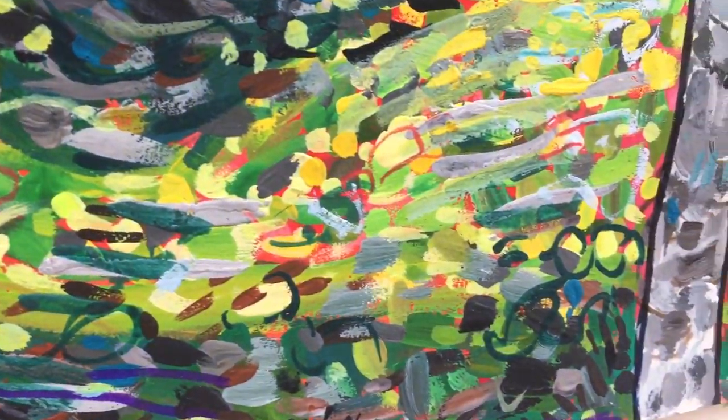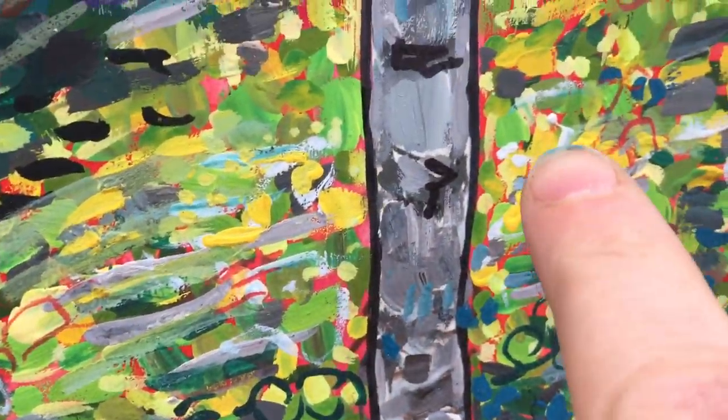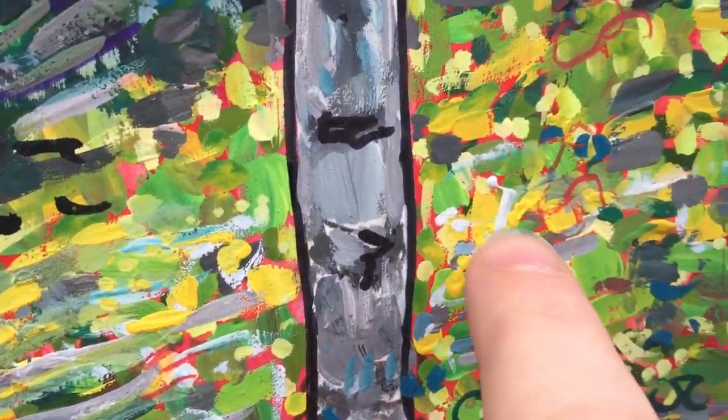If you look closely there's like little swirls and things happening through positive and negative space, trying to get a sense of movement, some of the brush strokes varying them up. There you go.